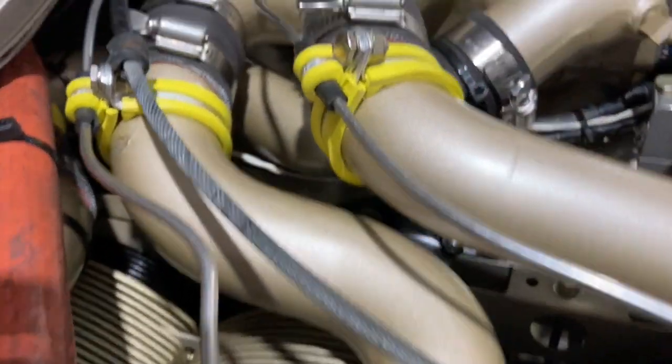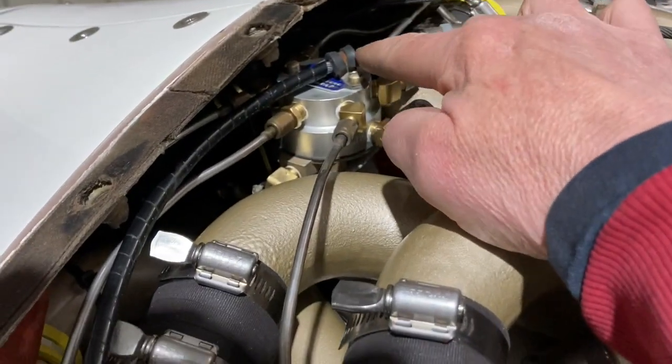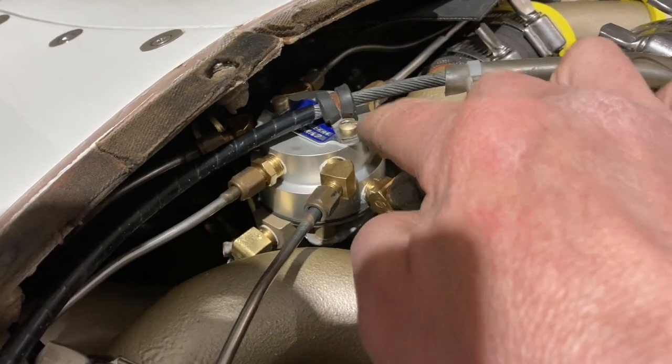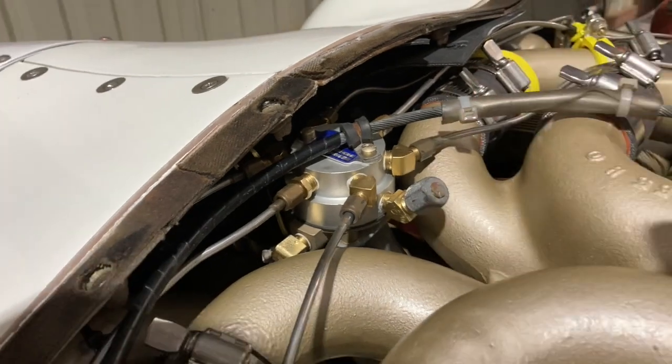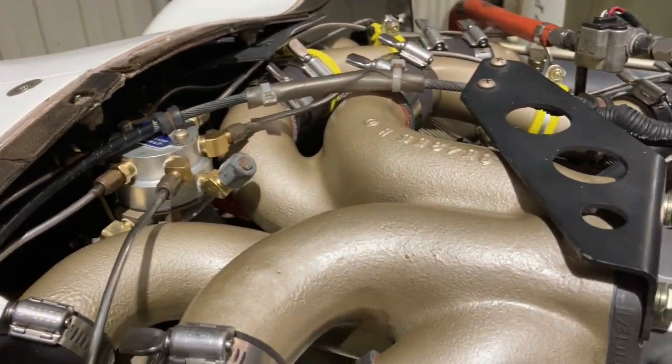Because this is a constant flow system, there's a flow divider here. If you get a restriction in one injector, it just forces more fuel into the other five. I'm thinking — I'm hoping — that's what's happened.